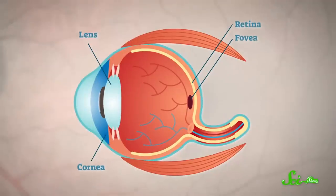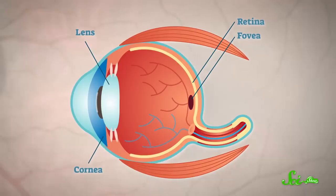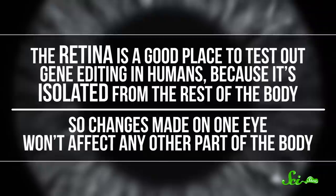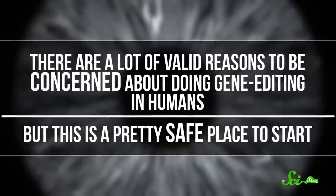In the trial, doctors used a needle to inject a few drops of a solution containing the CRISPR-Cas9 system into the space just behind the retina. The idea was that CRISPR-Cas9 would find the cells of the retina and snip away the mutation, leaving behind a functional gene. If it works, it should be a permanent cure. The retina is a good place to test out gene editing in humans, because it's isolated from the rest of the body, so changes made to one eye won't affect any other part of the body. There are valid reasons to be concerned about doing gene editing in humans, but this is a pretty safe place to start. And if the procedure does cure the patient's blindness, it could open up the possibility for other gene therapy treatments as well.